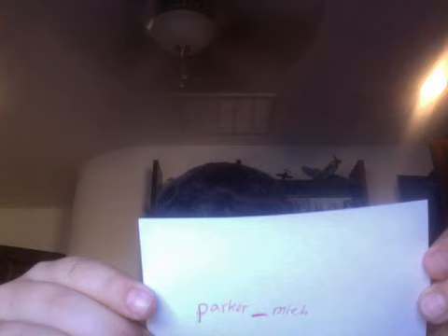So I'm teaching you a nice easy way to get free Instagram followers. The first thing you're going to want to do is go to this guy's page — it's called parker__mich, no caps, no spaces, just that. This guy is a hacker.